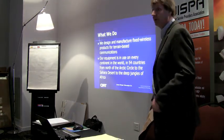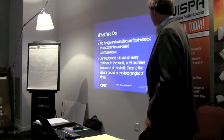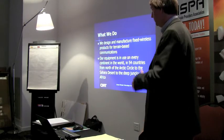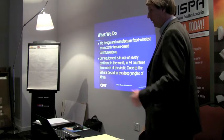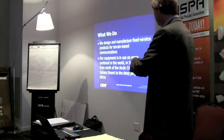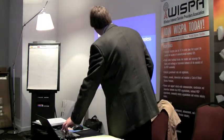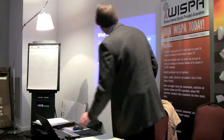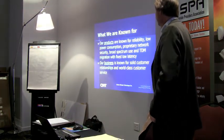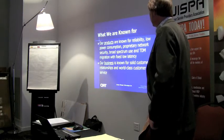Our company designs fixed-wireless products for terrain-based communications. Our equipment is in use on every continent - basically from the north slope of the Arctic Circle to Antarctica; we put equipment in there in the 90s for the McMurdo base, and also in Africa and Latin America. Our products are known for reliability, low-power consumption, and a lot of our equipment is solar-powered. We also feature proprietary network security.